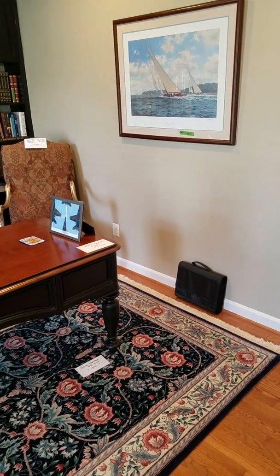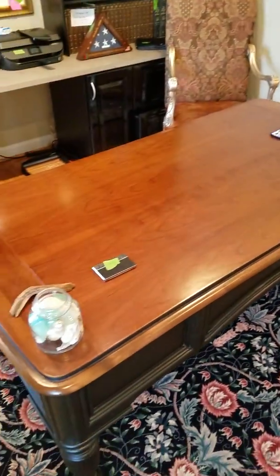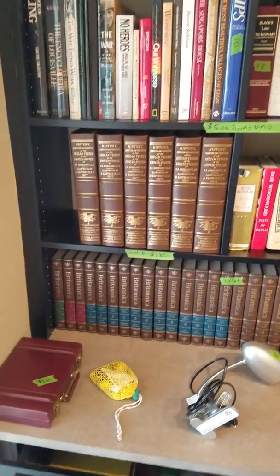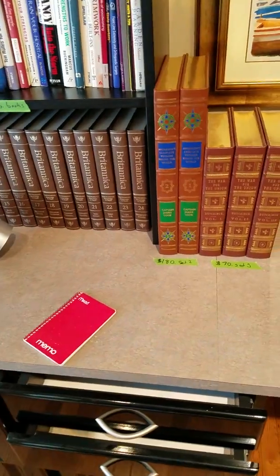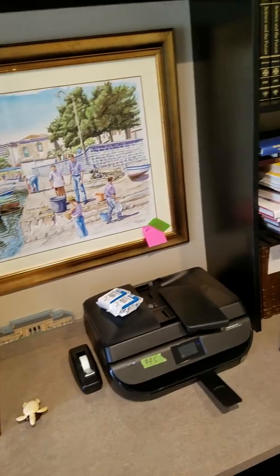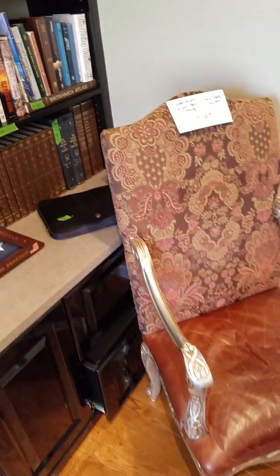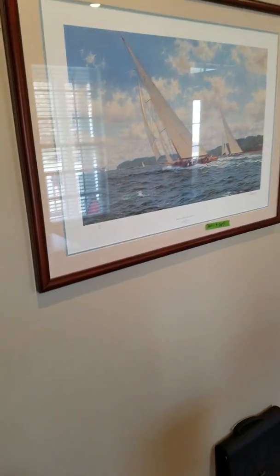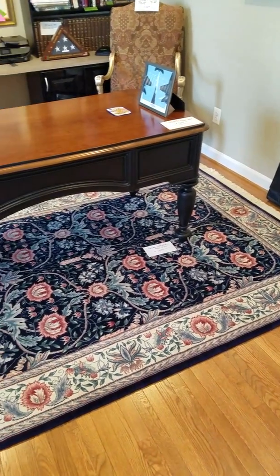Now we're in the Commander's office at the front of the house — beautiful desk, rare books, full sets of Britannica, historical books on the Indians, Civil War historical books. Again, famous fine art — everything you see is for sale. Here's a better shot of the carpet and the desk as you walk into the office.